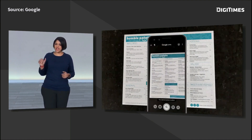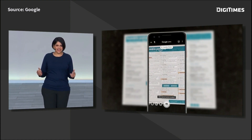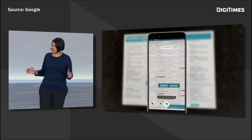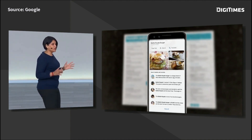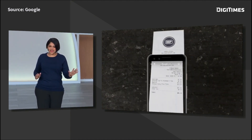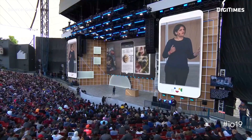Say you are at a restaurant — you can simply point your camera. Lens automatically highlights the popular dishes at this restaurant right on the menu. When you are done eating, it can calculate the tip and even split the total. You are flipping through a Bon Appétit magazine and you see a recipe you like.